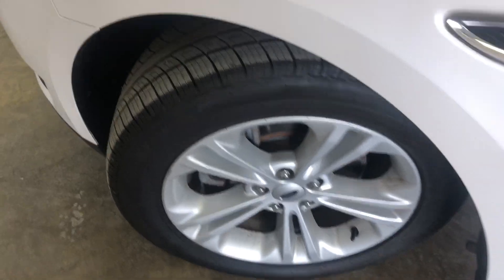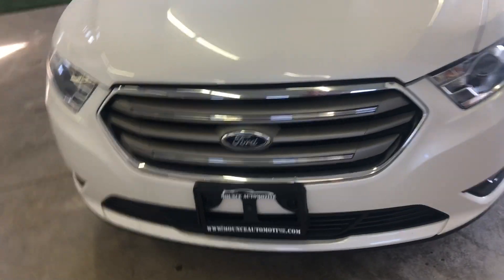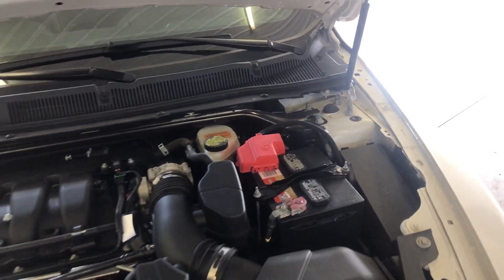I'll pop the hood for you — some people like to look underneath the hood. Here's a good shot of your motor.